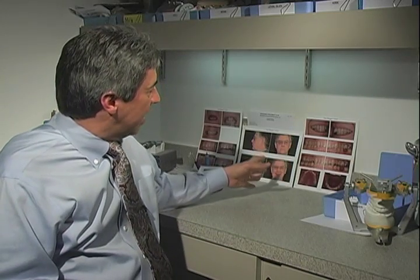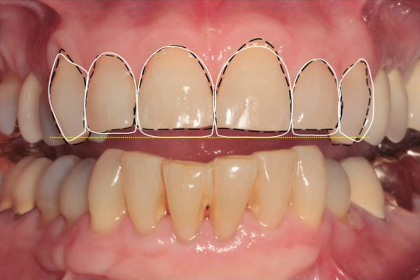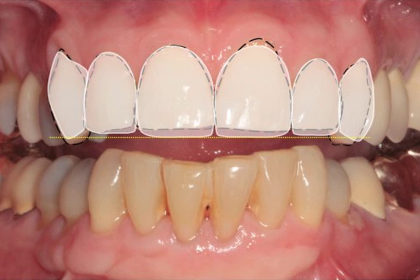Once you've learned occlusion — and we have a very practical approach to occlusion — and you've learned to perform a comprehensive new patient examination including photographs from very specific angles, we'll teach you how to load those photographs into PowerPoint to create a custom presentation for all your patients. This can be done very quickly and very efficiently. PowerPoint is an extremely effective communication tool. It allows you to guide patients through the entire process so they can understand their issues and understand how you've come to the treatment recommendations you have for them. This has dramatically increased case acceptance in our practice.